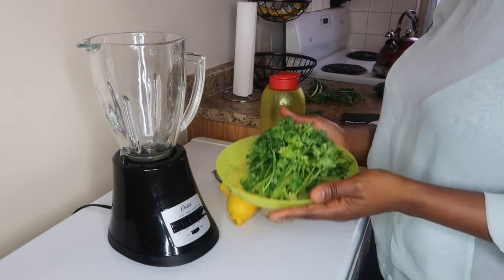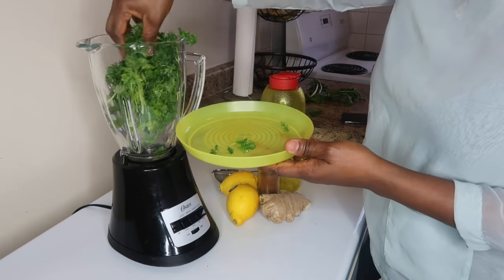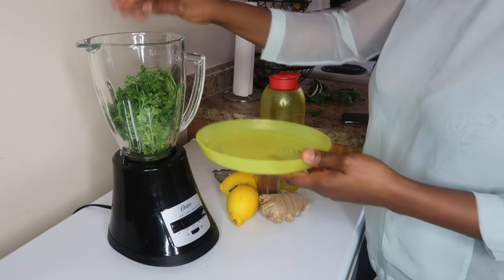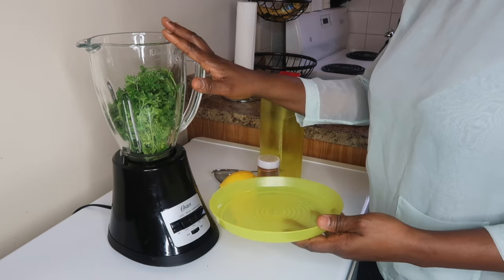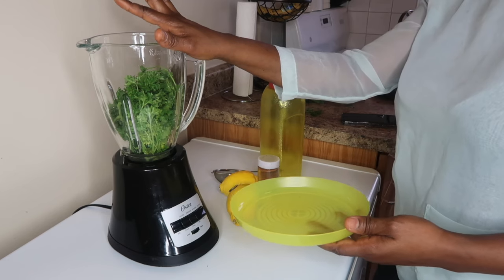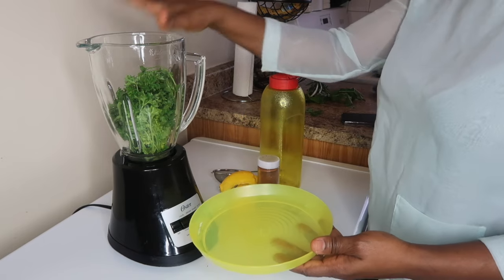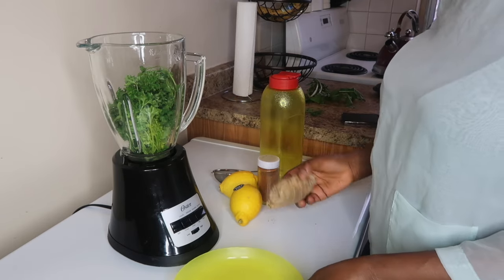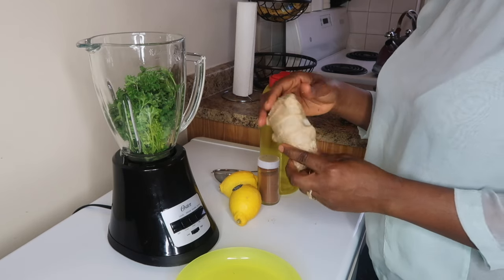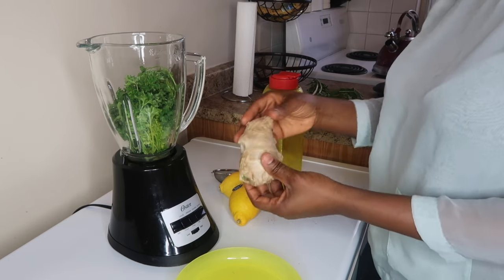Okay guys, welcome to my kitchen! I have all my ingredients right here. We need one handful of parsley in the blender — already washed nice and clean. You also need two mint leaves, but I don't have any right now. It doesn't stop anything though; the mint is mainly there to boost your metabolism. Make sure you grab mint leaves when you go shopping.